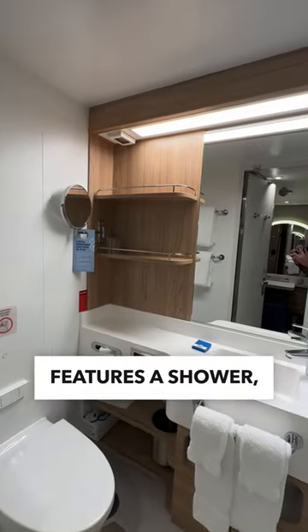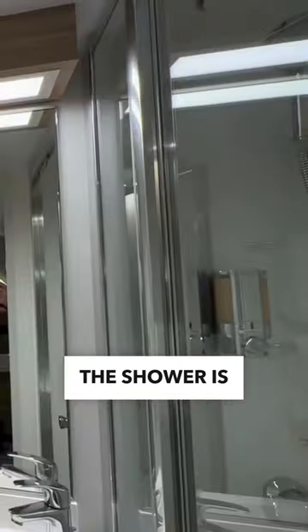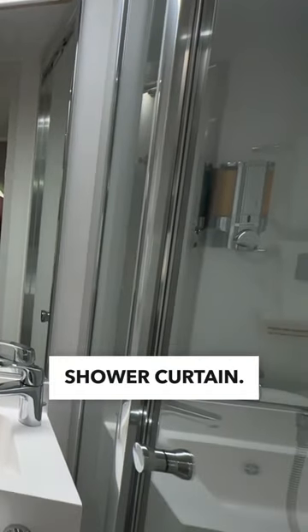The bathroom features a shower, sink, and toilet. Best of all, the shower is glass and doesn't have that clingy shower curtain.